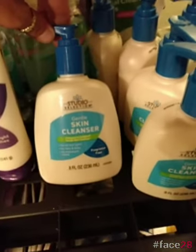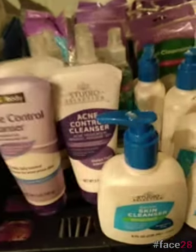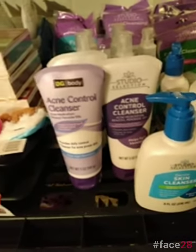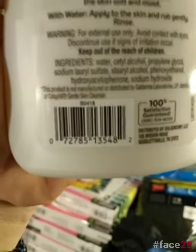There's the skin cleanser, and this is the Studio Selection. Same with the acne control — I got two different ones for a penny: the DG and the Studio Selections. This one I found was the Studio Selections.